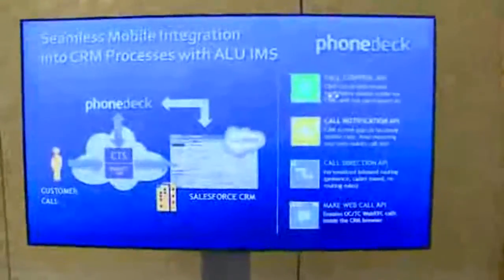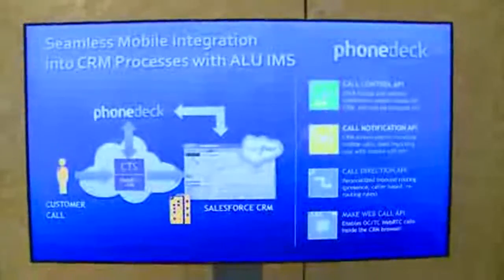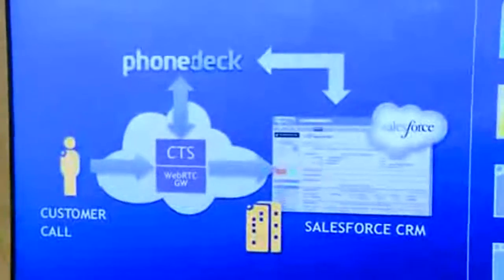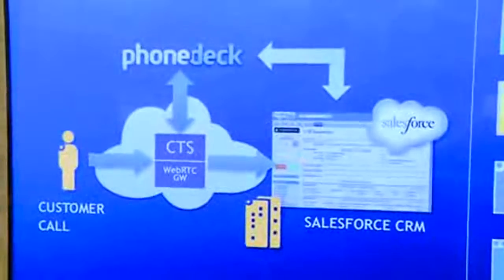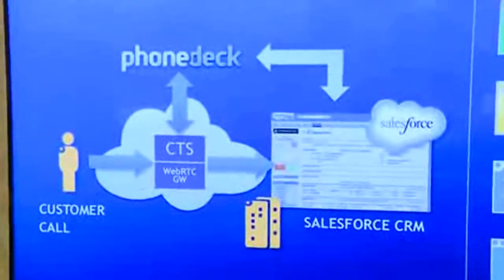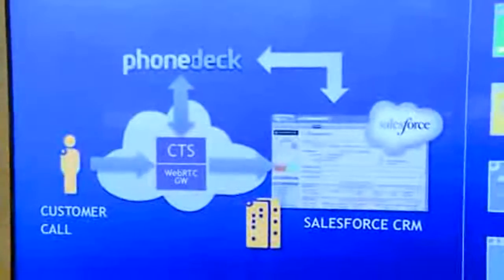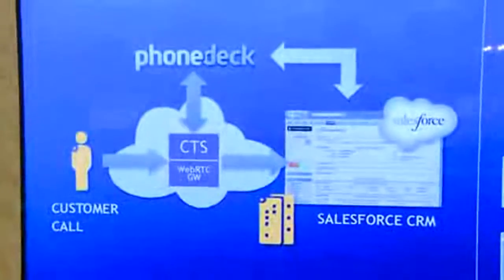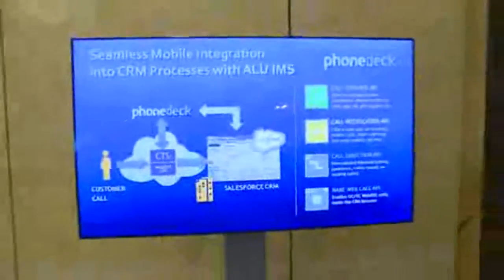Here we see the situation we have. We have a customer calling on the very left, and then the call is processed in the cloud, leveraging the new IMS capabilities with the Alcatel CTS. We have the WebRTC gateway so that we can directly take the call inside the browser, and what PhoneDeck does is communicate between both sides. On the one hand, the carrier network IMS, and on the other hand, the cloud CRM by Salesforce.com, and our integration does the intelligent part of it.